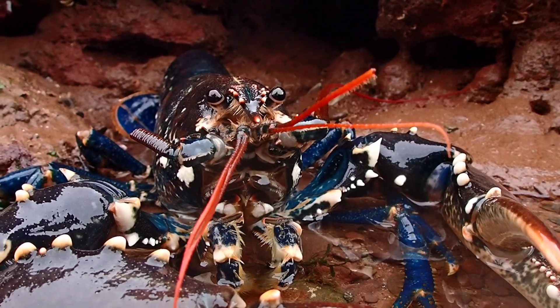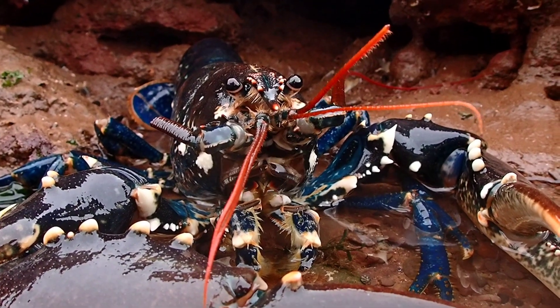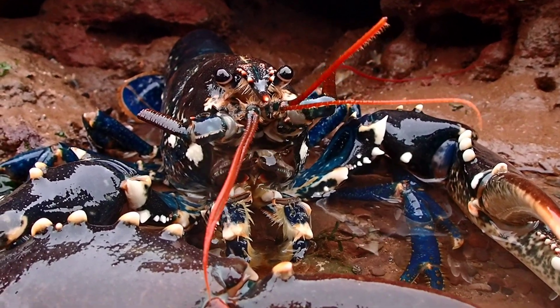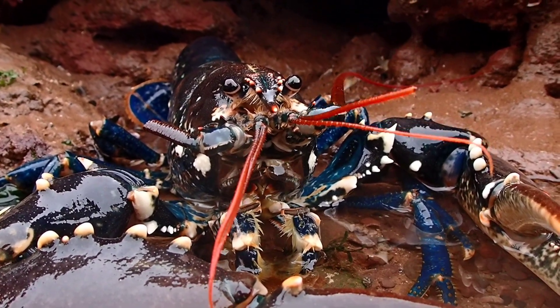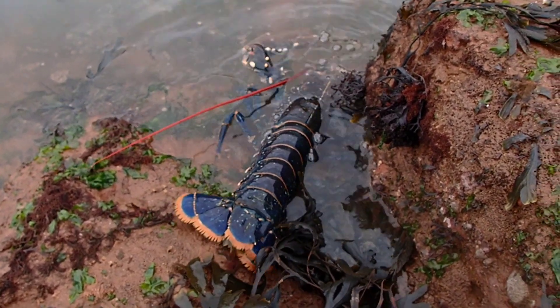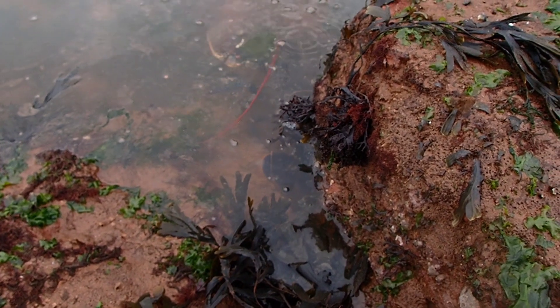Common lobsters live in crevices and excavated hiding places amongst rocks, beneath the low tide mark and out to depths of 60 metres. They typically hide during the day and come out to feed at night, although all of the lobsters I've personally found have been during the day.